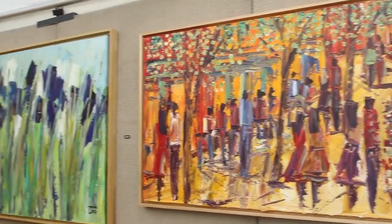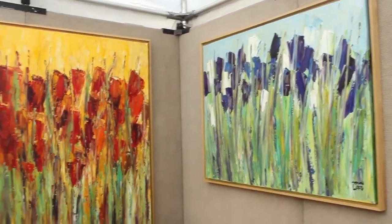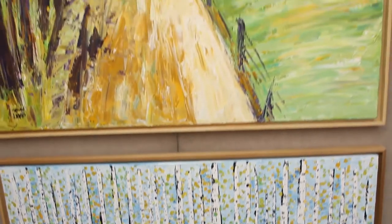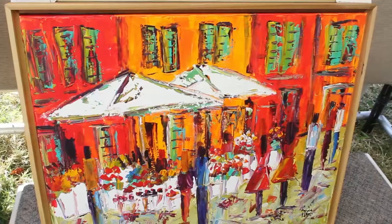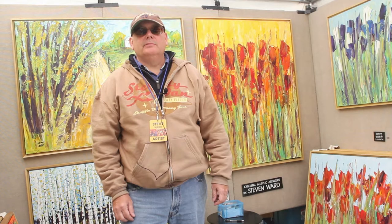These are all acrylic on canvas paintings, all done with palette knife. We do art fairs from Miami to Wyoming. We do about 35-37 shows a year all over the country — New York, Chicago, Dallas, Florida, Pennsylvania — you name it, we're there somewhere.